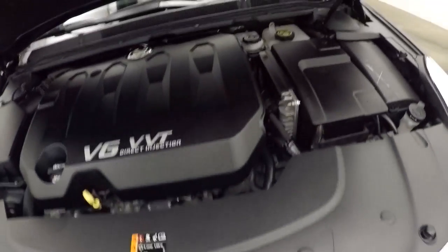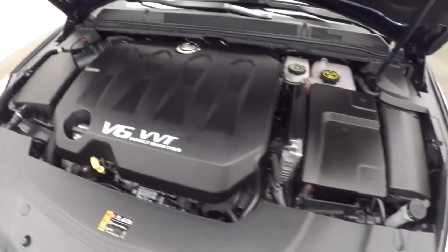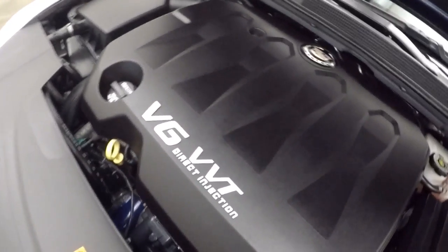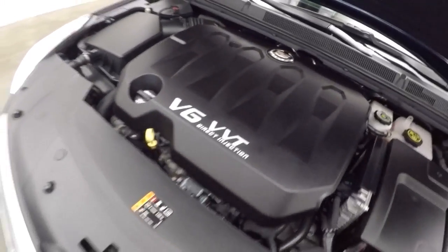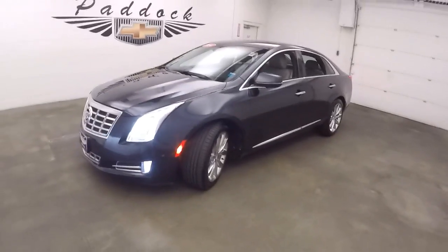Nice fuel efficient V6, gives you tons of power, with very nice gas mileage. That's a 2014 Cadillac XTS.